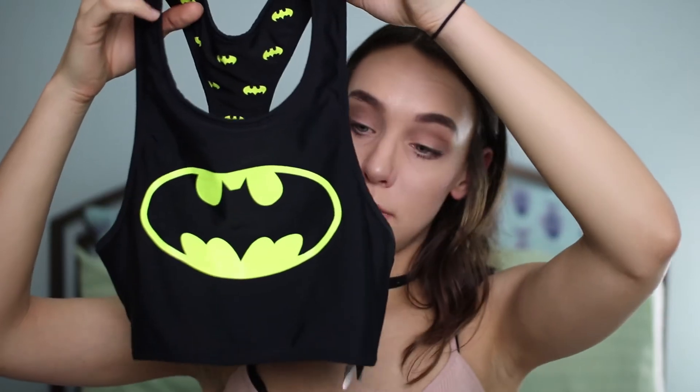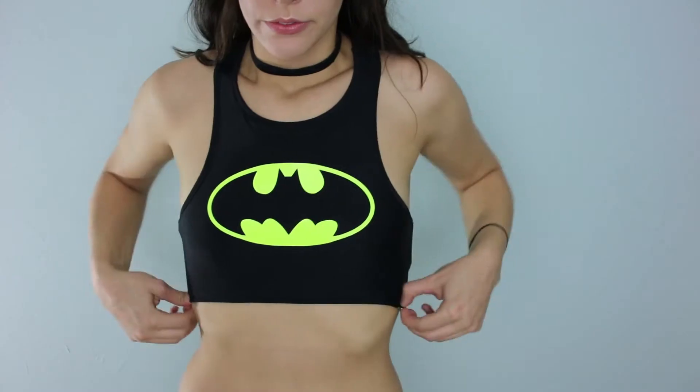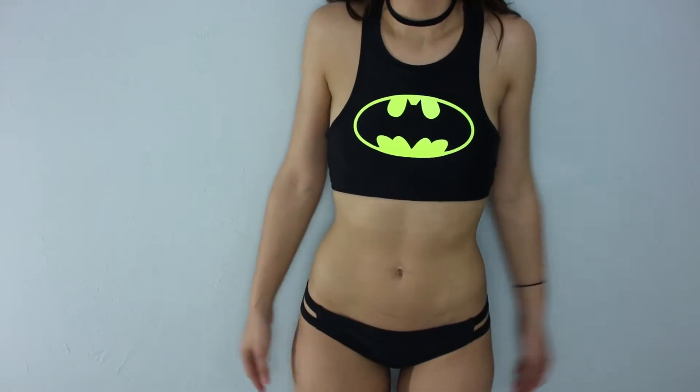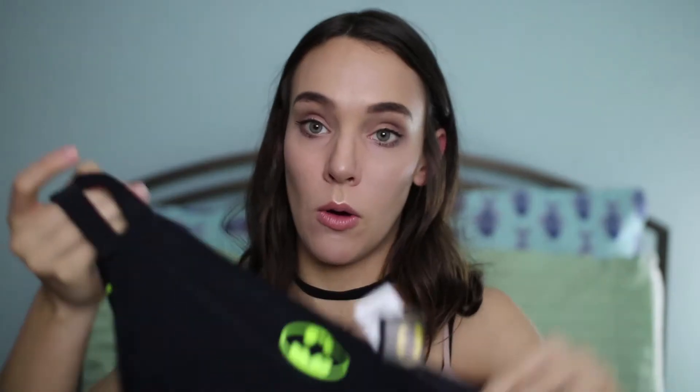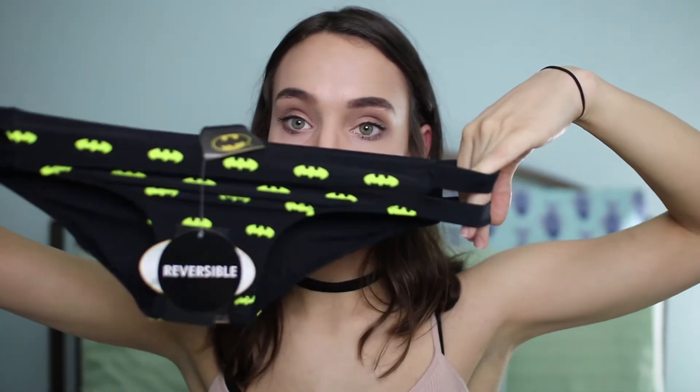Next I went to Hot Topic. I have been loving Hot Topic because they have such cute Disney things and just such cute everything. So the first thing that I got is this bathing suit top and it is Batman and it is reversible. It has the Batman logo on this side and on the other side it has little neon bats. There's also reversible bottoms — black on one side with the little Batman logo on the booty, and when you reverse them it also has little tiny neon bats. And these two together were only $15.